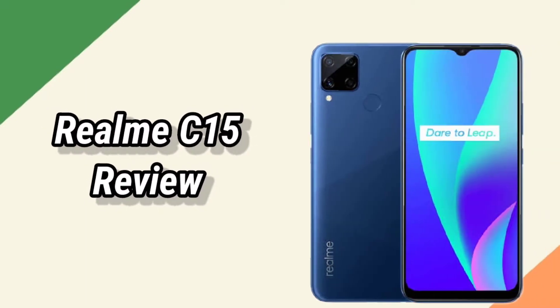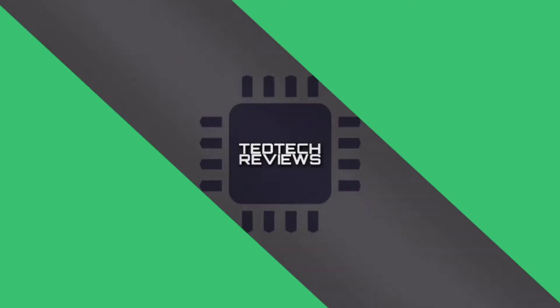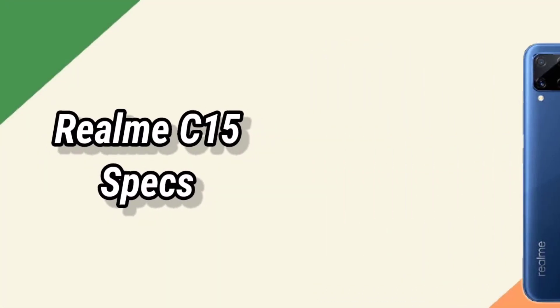Today guys, we review the Realme C15. Let's get into it. Here are the specs.